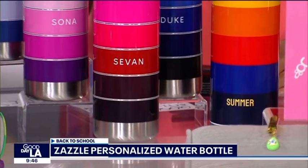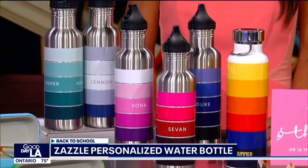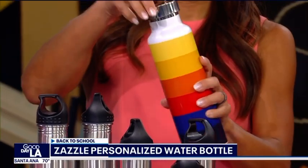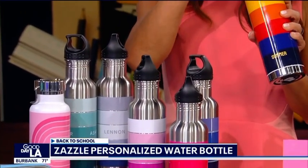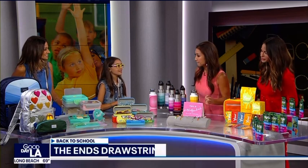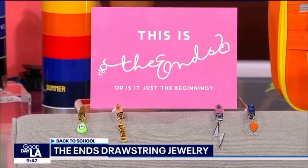Everyone needs their water bottle — we don't want to waste plastic bottles. I love these water bottles from Zazzle. You can customize them by putting your name on, plus designs and your favorite colors. Mona even made some for the hosts' children with their names on them. Totally customizable so they won't lose it — though kids may still visit the lost and found!